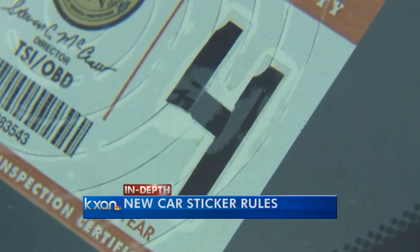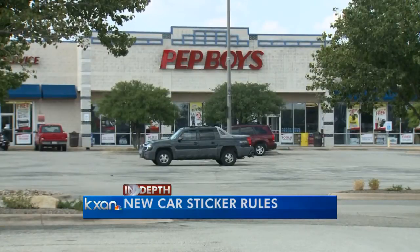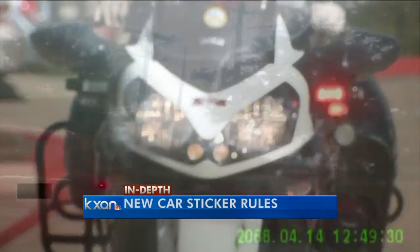Thanks, Alicia — definitely helping clear things up. The reason behind the change comes down to saving money. Transportation officials say it will save the state about $2 million. Another reason: preventing counterfeit stickers. In 2012, the Texas Department of Public Safety says 94 people were convicted of offenses ranging from driving with an altered sticker to selling fake state stickers — that's a third-degree felony.